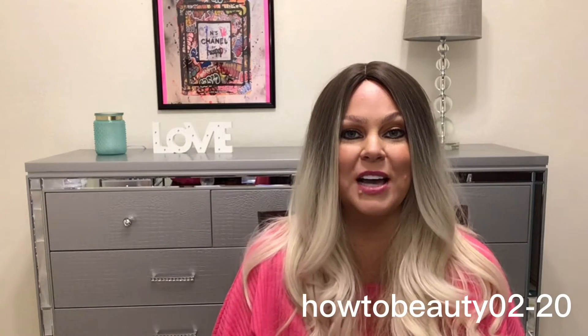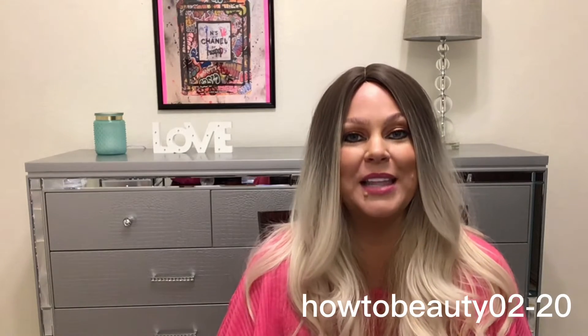Hey guys, it's your girl Lauren with HowToBeauty and today we are talking Amazon finds — finds that I found that I just could not put down and had to share with you. This is not a sponsored video, but I am an Amazon affiliate. My Amazon code is HowToBeauty02-20, and I'll link that down below. Let's get started.